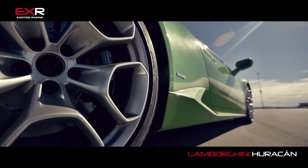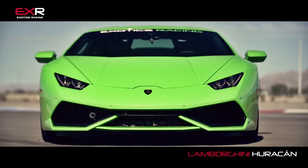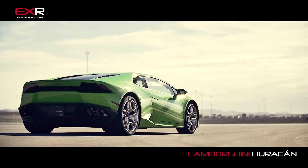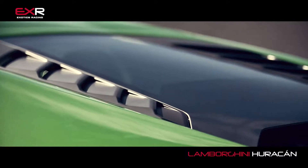You take those two things, match them with a flawless 7-speed gearbox, and you've got a machine that will leave you breathless, give you something to remember for the rest of your life. Now let's get inside this amazing looking car, because it's even better once you're in there, trust me.